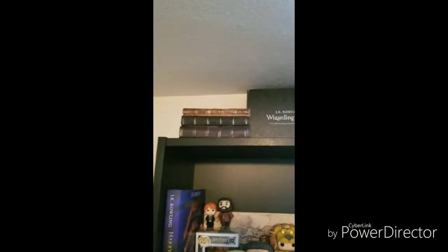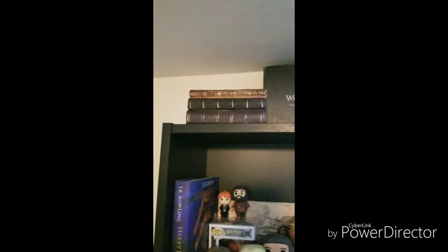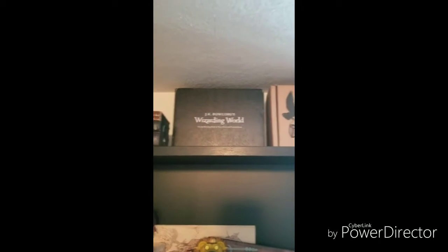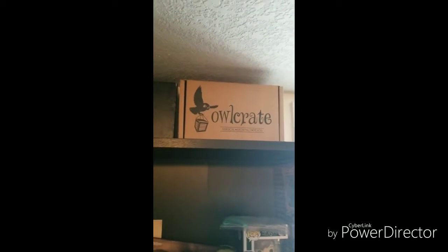Starting up here, I have a book statue thing — just got it from Walmart, it's a nice decoration. I have my Wizarding World box and my very first Owl Crate box. It keeps all the extra stuff that I don't really care about in it.